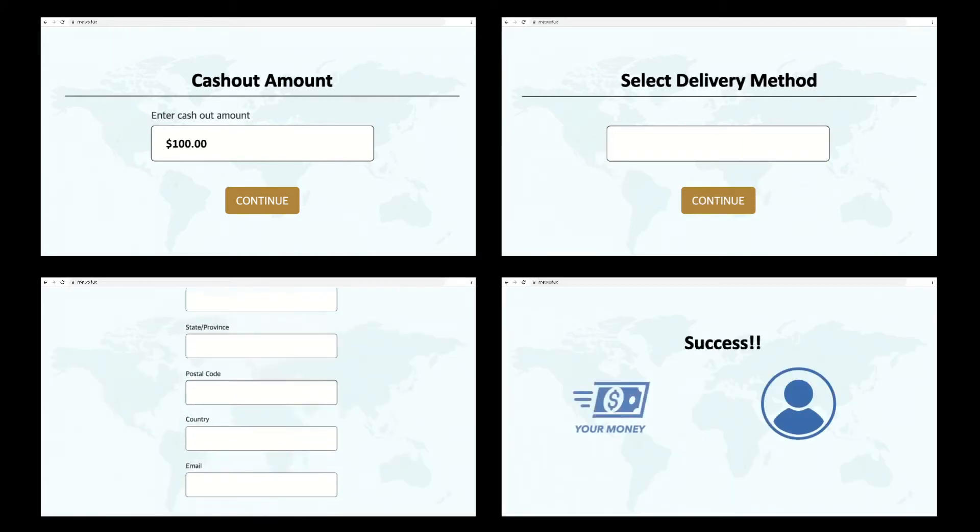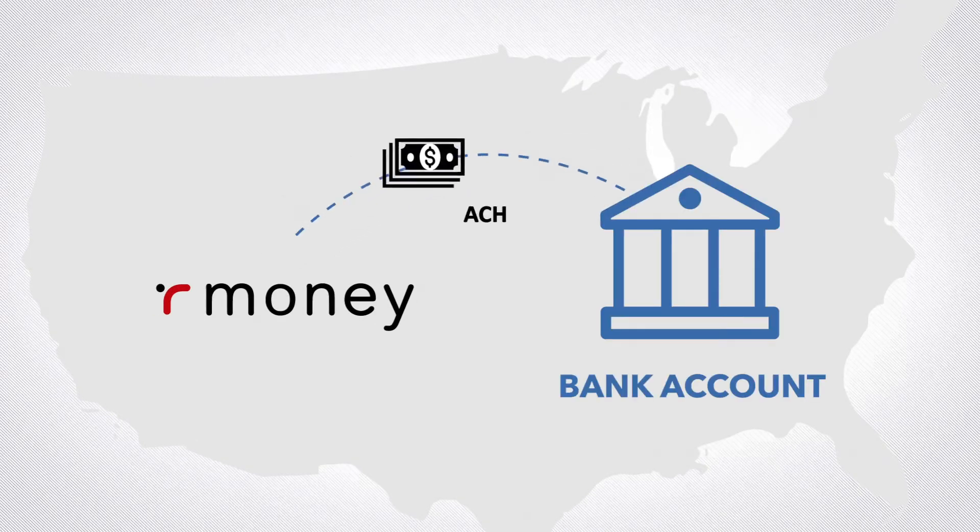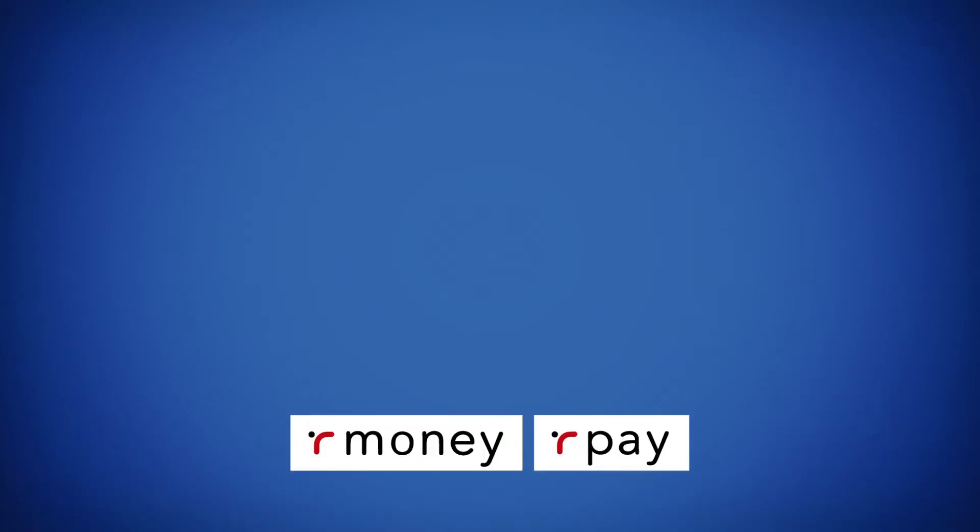Your money is on its way. For those inside the United States, Our Money will be deposited directly to your bank account via ACH in U.S. dollars.